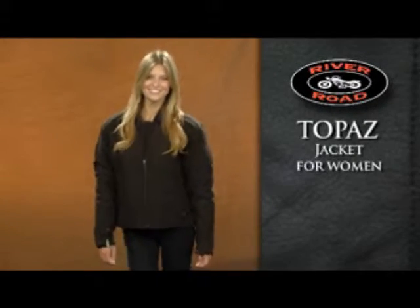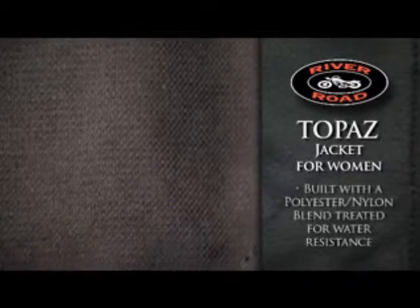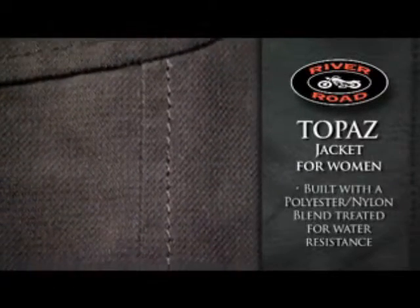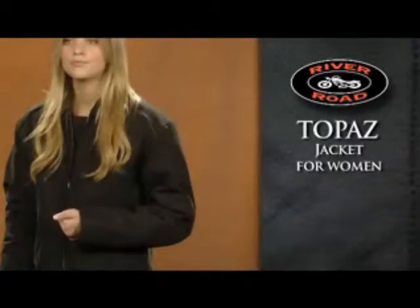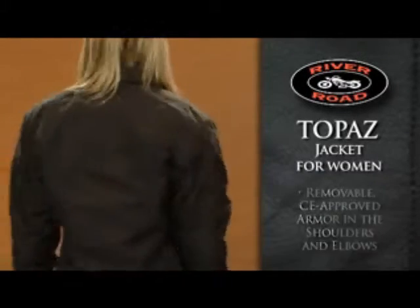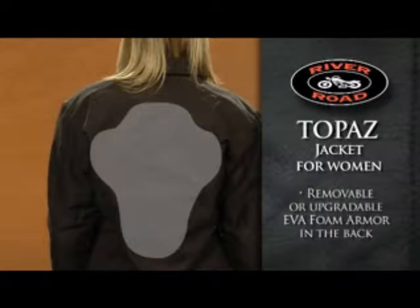The Topaz Jacket for Women is made for comfort both on and off the bike. Built with a soft yet durable polyester nylon blend, the jacket is specially treated to provide water resistance. Protection comes from removable CE-approved armor in the shoulders and elbows, while removable or upgradable EVA foam armor in the back offers added protection.